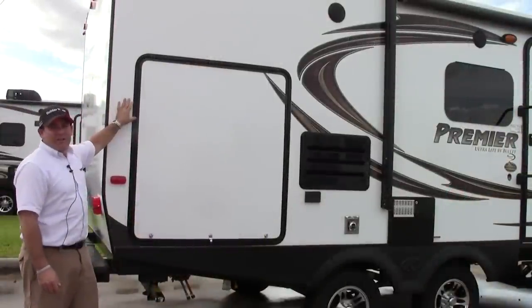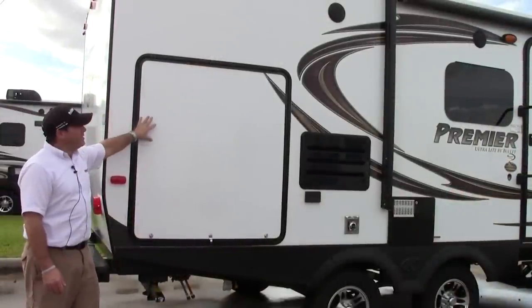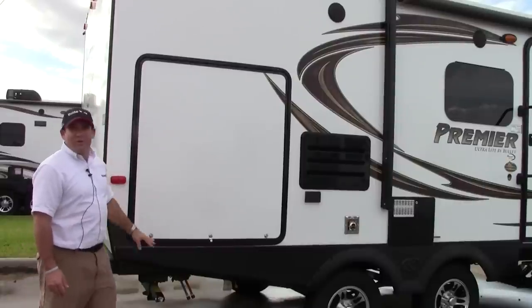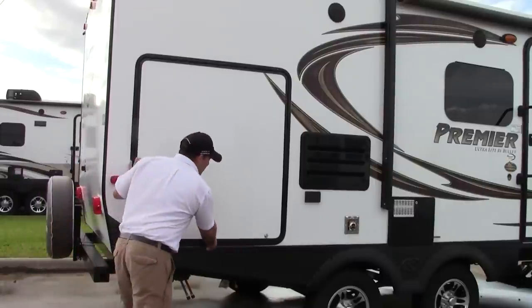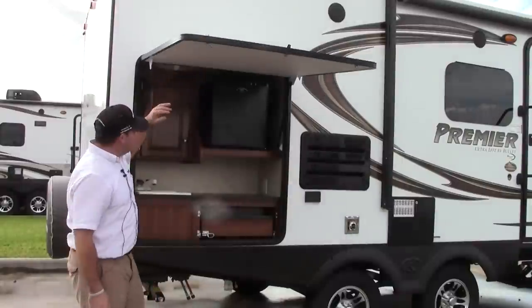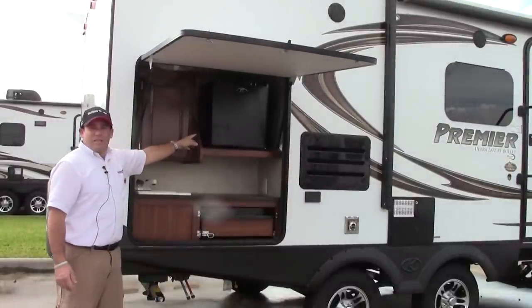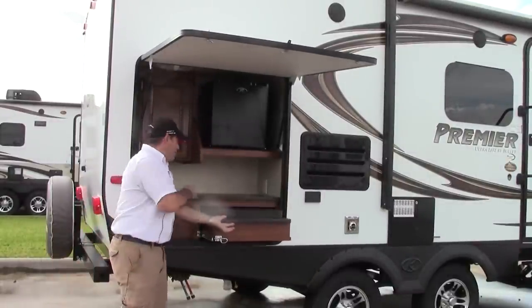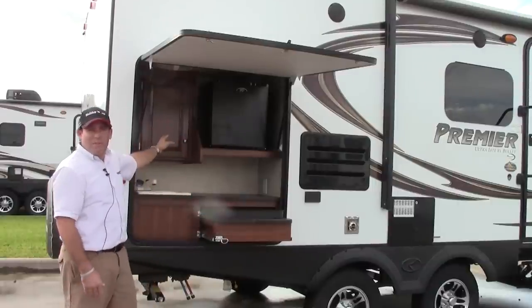This coach has a great exterior. These are Phylon sides. No coach can be complete without a nice extra kitchenette, so they put one right here outside for you. Extra place to get cold beverages, cook up some food with two burner stove. There is an extra sink and some cabinet work.